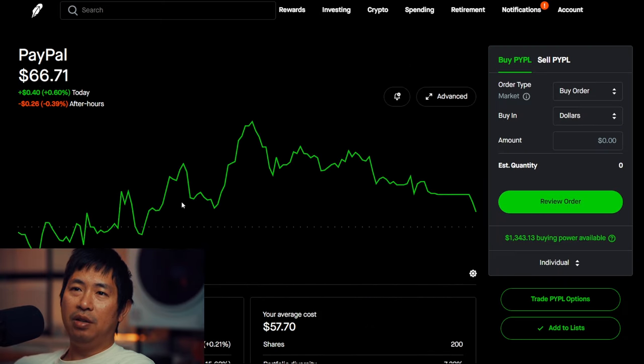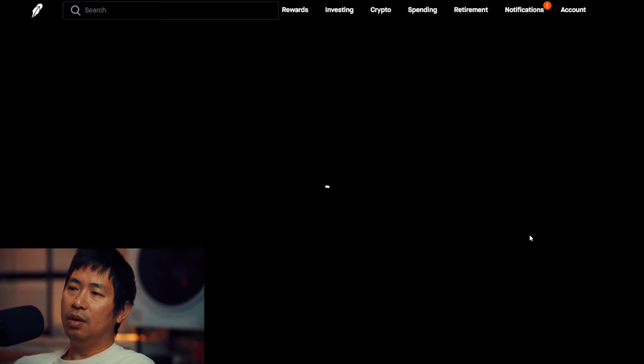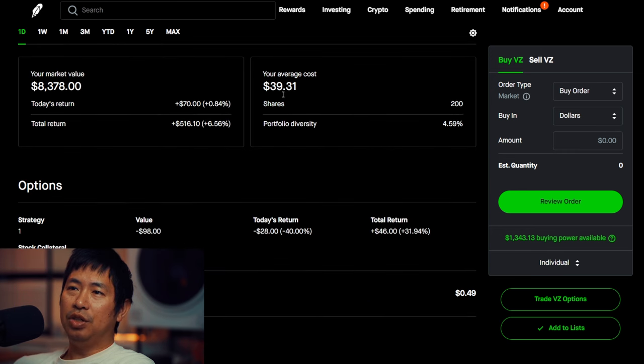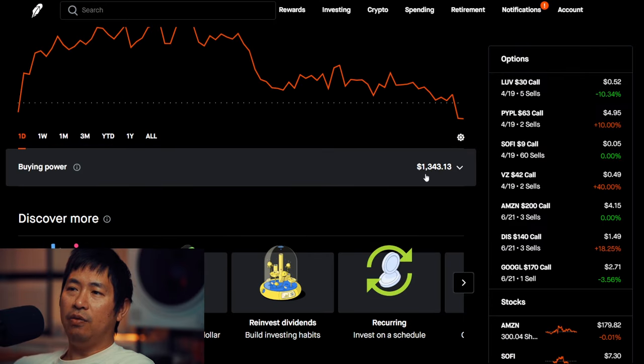I have 200 shares of PayPal — PayPal is at $66 and 71 cents, my average cost $57 and 70 cents, total return $1,802. And lastly I have 200 shares of Verizon — Verizon is at $41 and 89 cents, my average cost $39 and 31 cents, total return $516 and 10 cents.